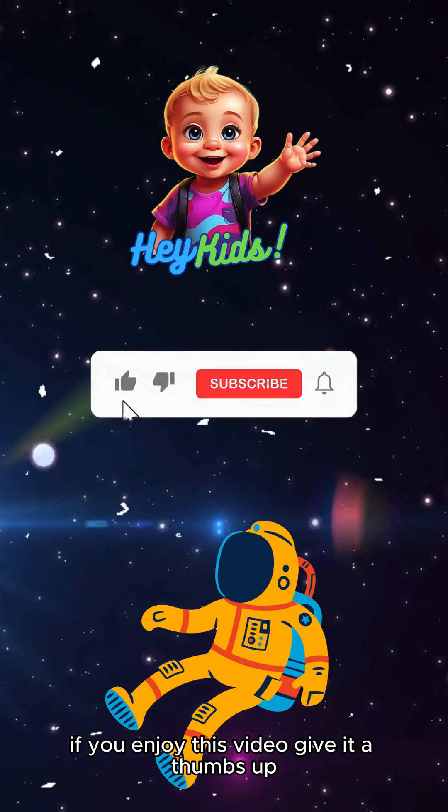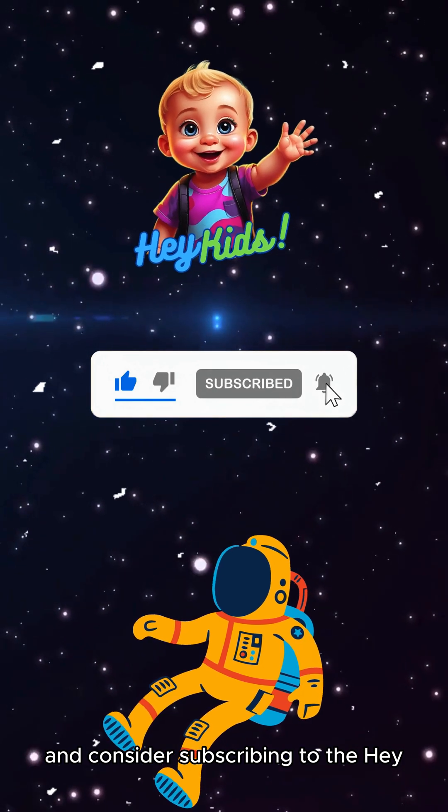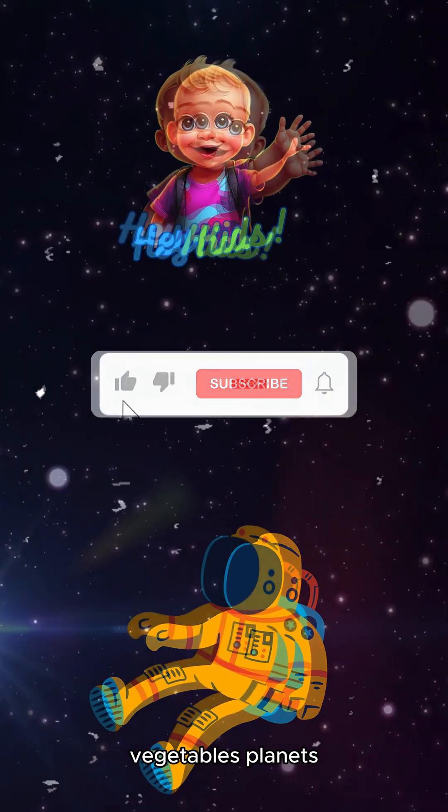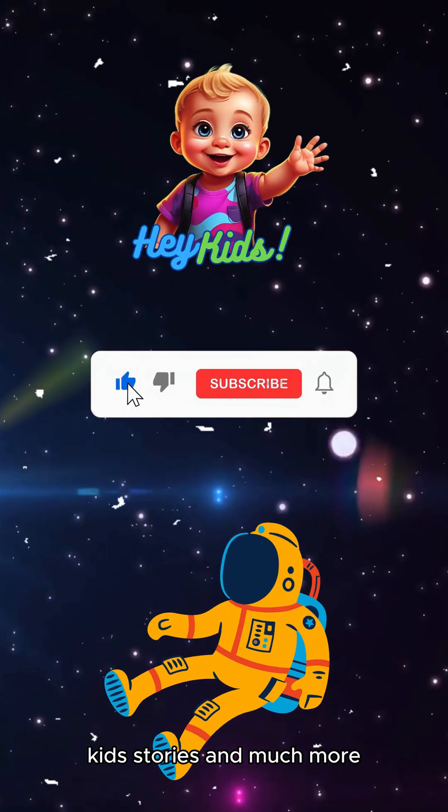If you enjoyed this video, give it a thumbs up and consider subscribing to the Hey Kids channel for exciting explorations into various animals, vegetables, planets, kids' stories, and much more.